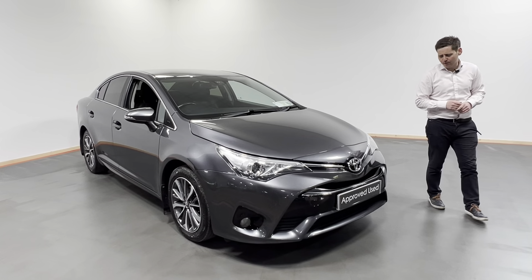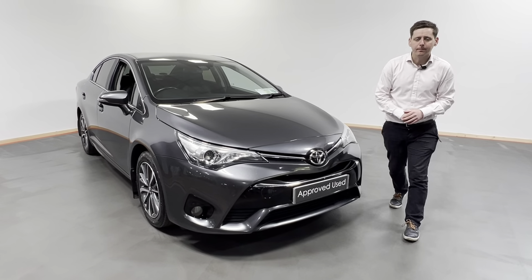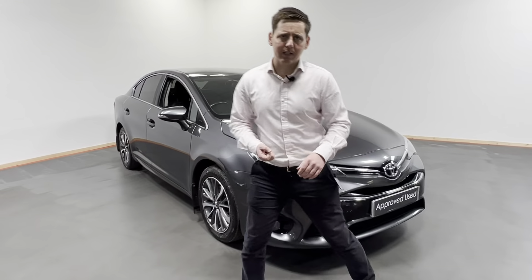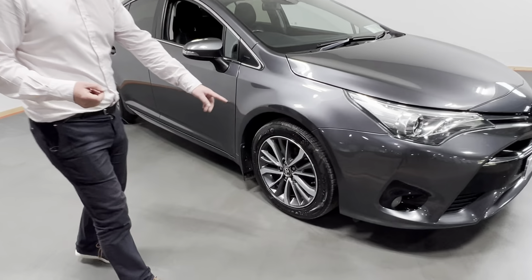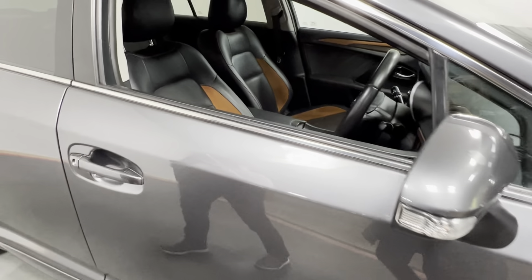NCT'd to January of 2024. At the front here we have our daytime running lights, front fogs, rear view camera on this car, and we have our Sol alloy wheels.